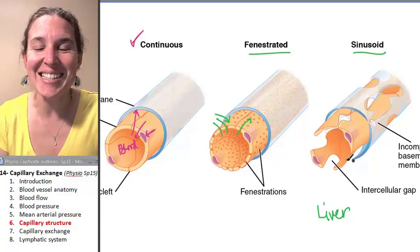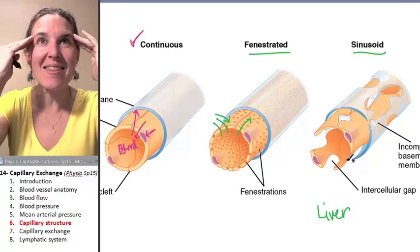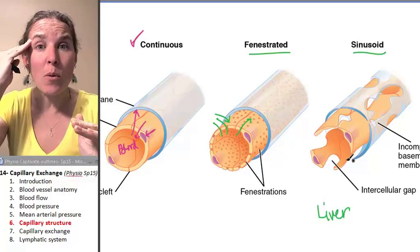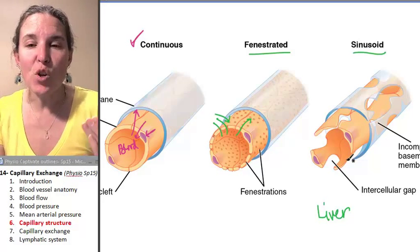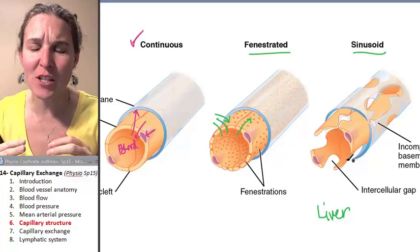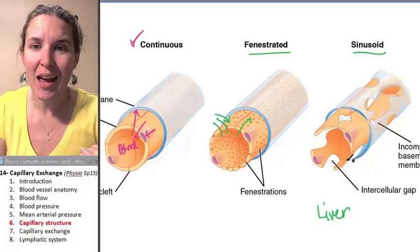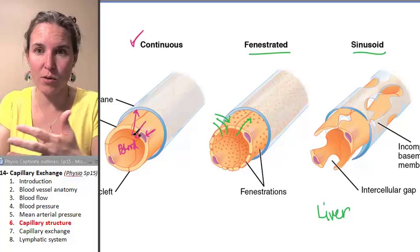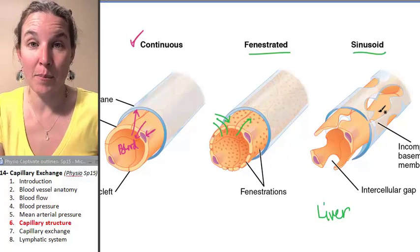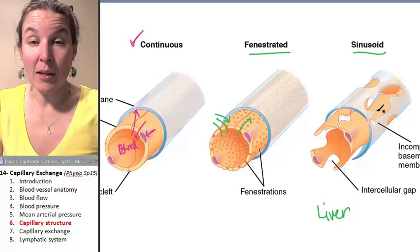We also see sinusoidal capillaries in the bone marrow. The bone marrow is where blood cells are born, so entire blood cells have to squeeze out of the bone marrow and into the capillary. They're not going to fit through a normal capillary — they're going to need to fit through something that has bigger holes, so you will also see these in bone marrow.